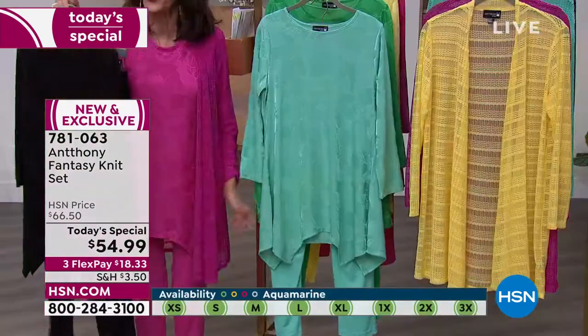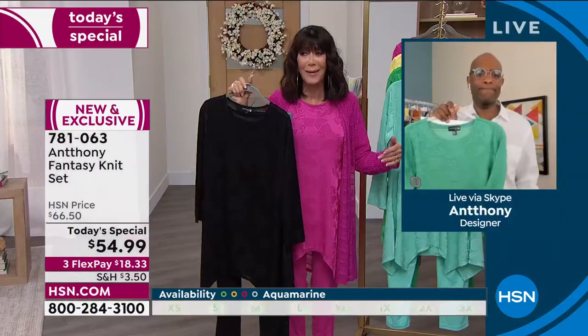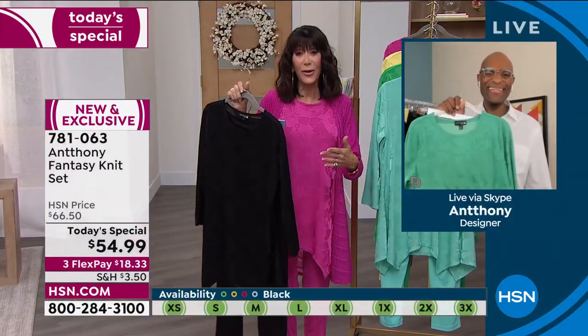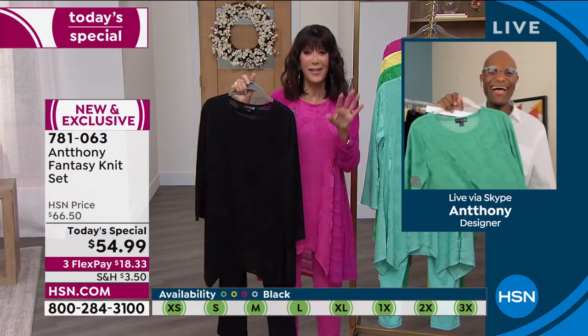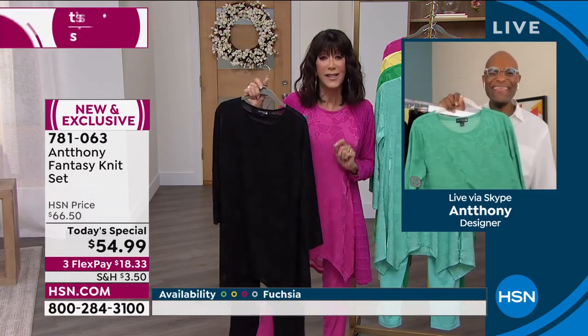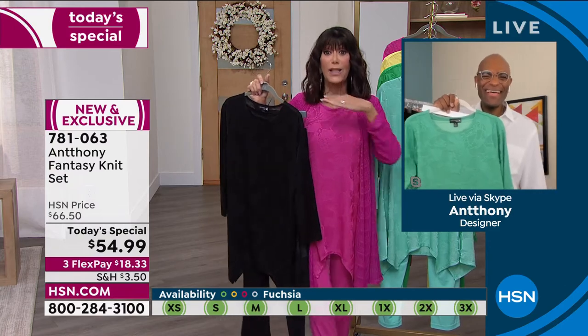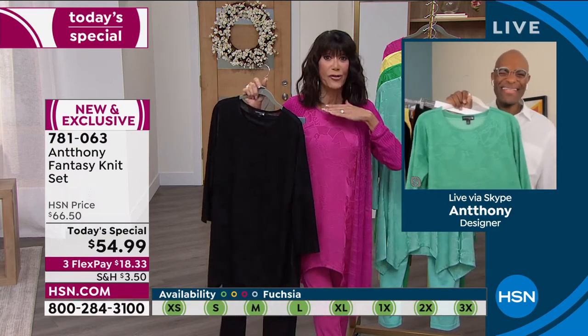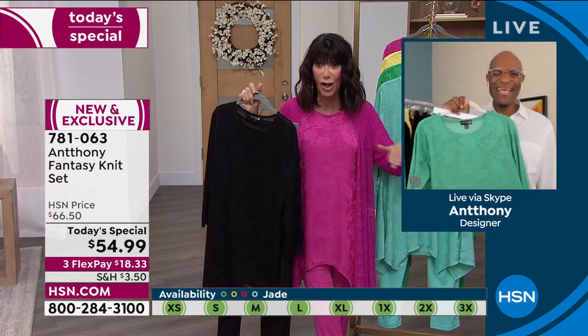We would love to hear from you. Please give us a call - this is your chance to come in and say hi to Anthony, who designs for some of the top elite celebrities in Los Angeles.